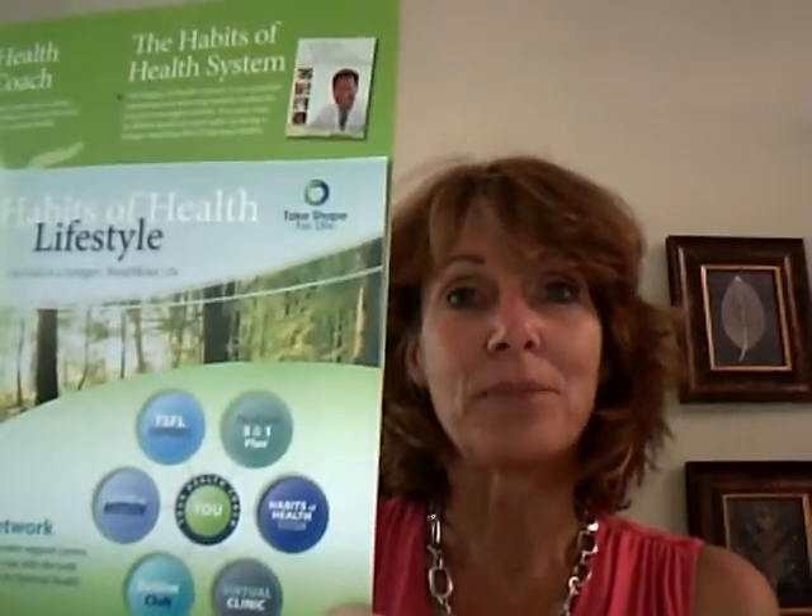We also have the Habits of Health coaching calls and the virtual clinics, so clients can call the nurses, the doctors, the Habits of Health call. Those numbers are in the back of your quick start guide.